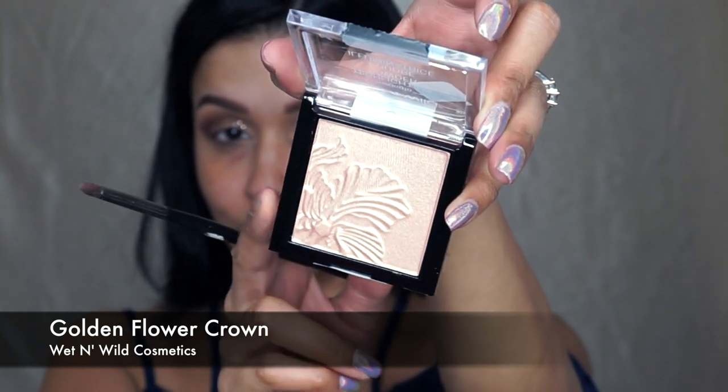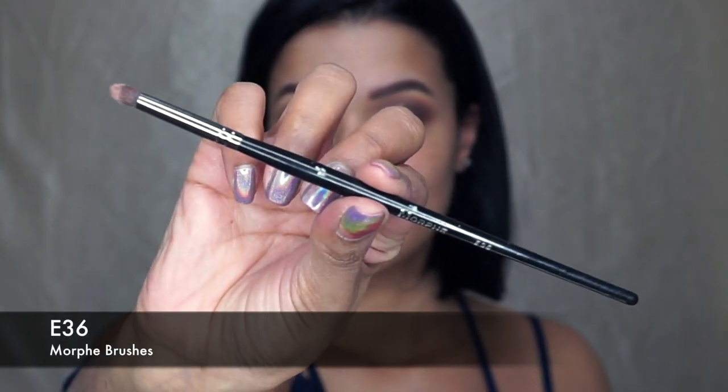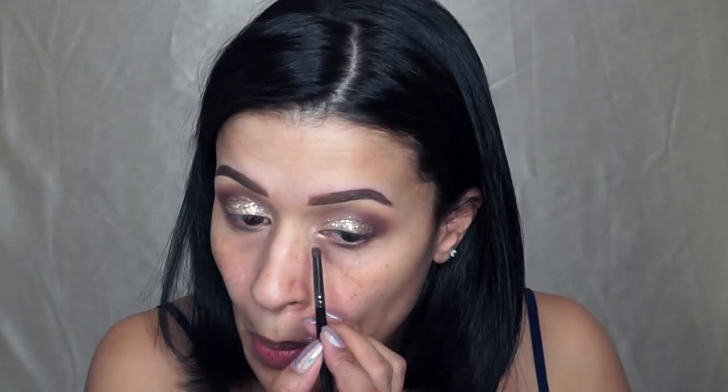Picking up this highlighter from Wet n Wild — the Golden Flower Crown — and this Morphe E36 Brush, which is a detail brush, I am going to go right into the inner corner of my eye.